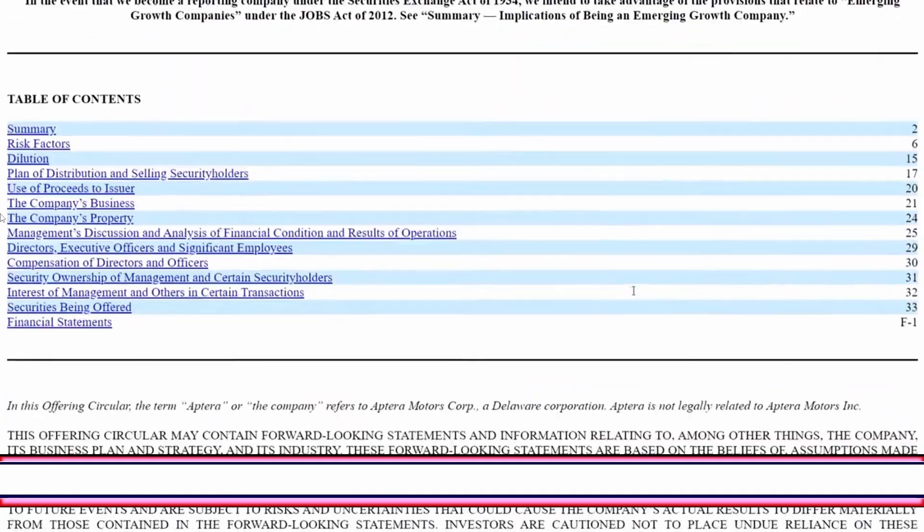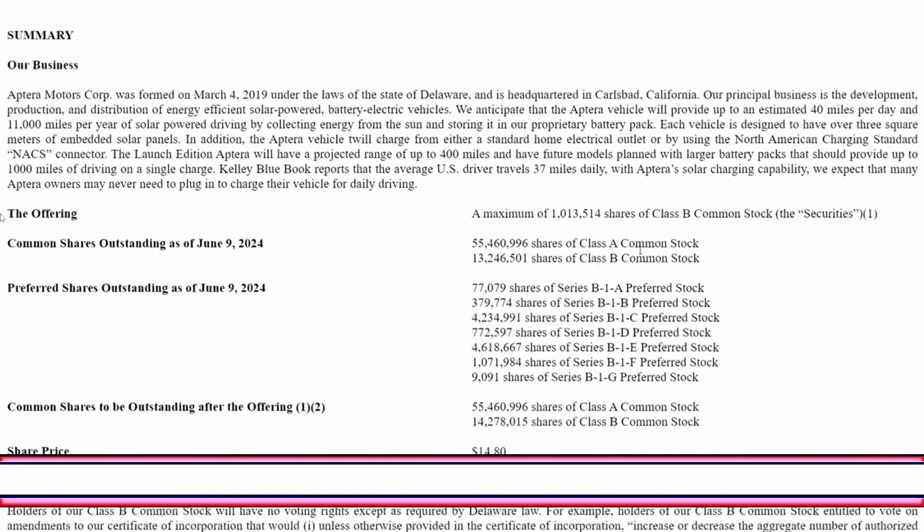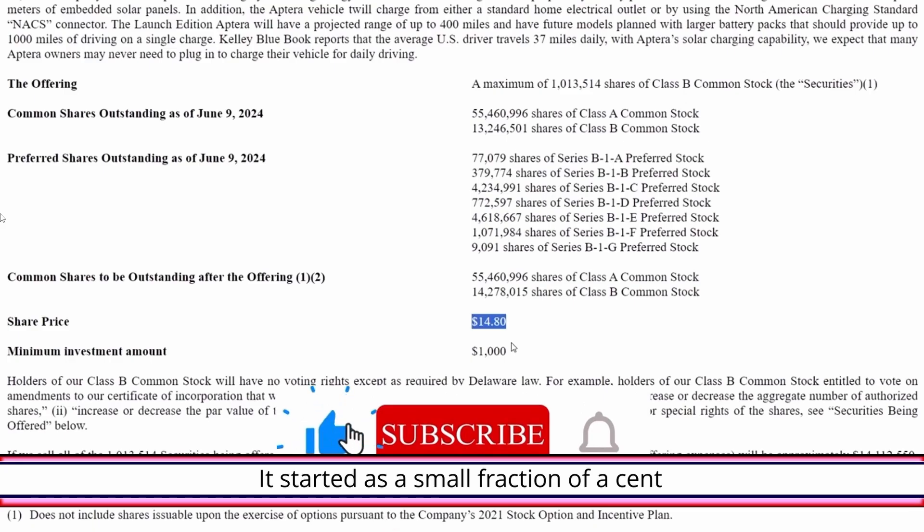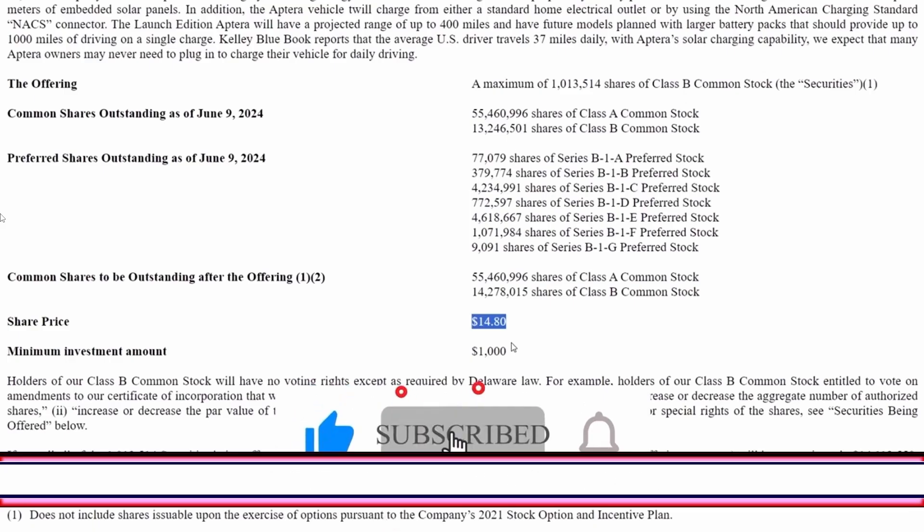Pretty boilerplate stuff here, and then this is what's different: there's a new share price of $14.80. I believe this may have been in a previous offering but never got implemented. The previous price was $10.50. So it used to be like $3.80, then it went up to $10.50, and now it's at $14.80.